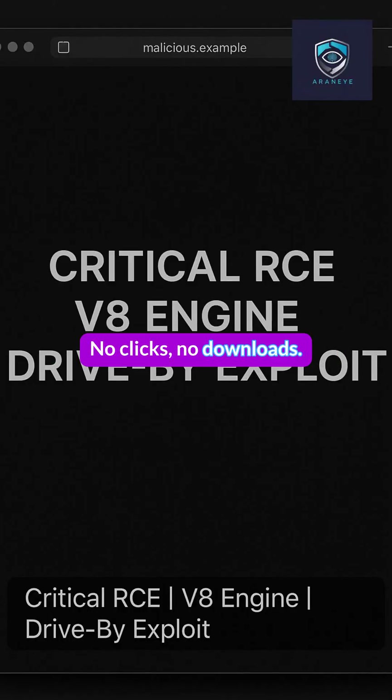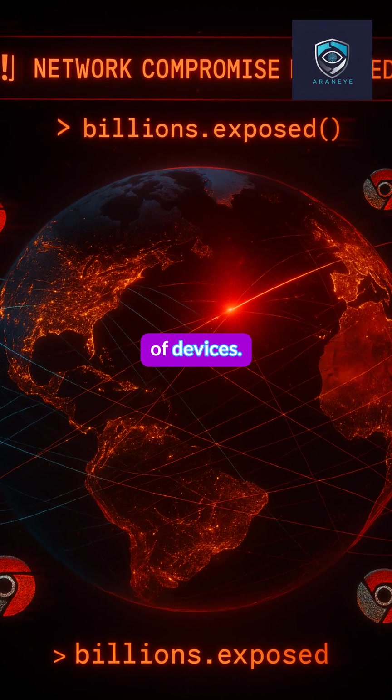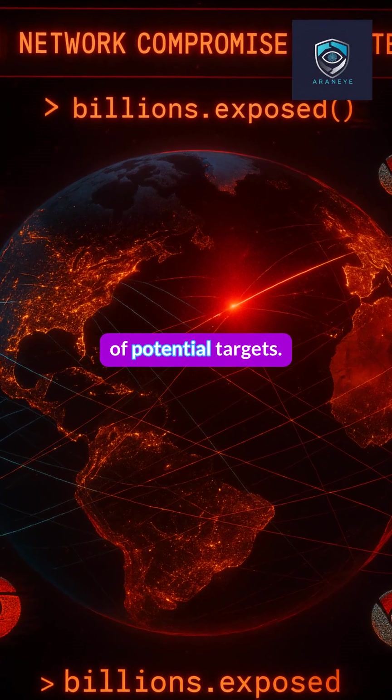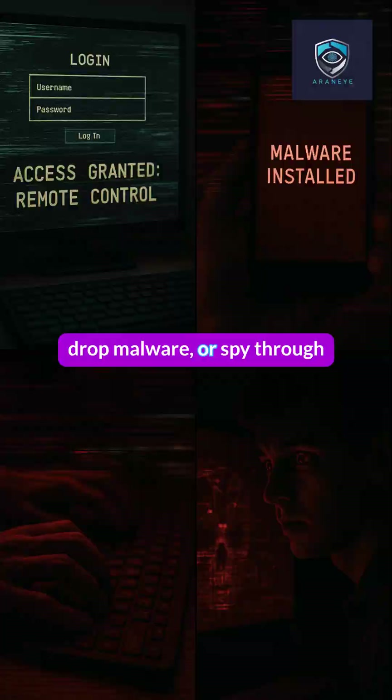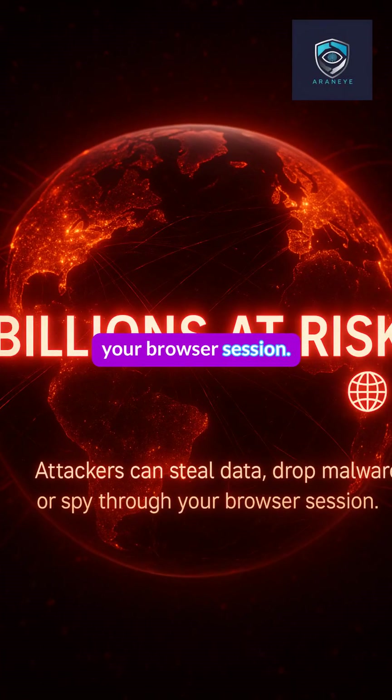No clicks, no downloads. Chrome runs on billions of devices — that means billions of potential targets. Attackers can steal data, drop malware, or spy through your browser session.